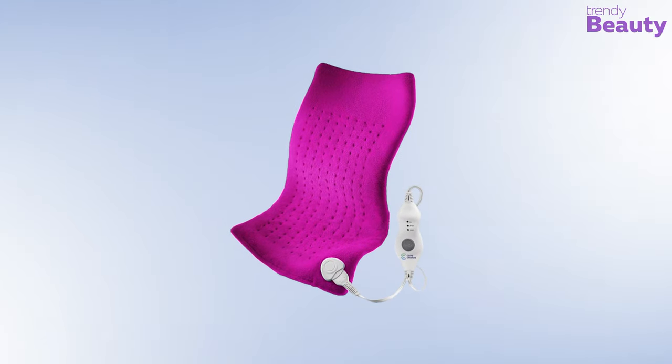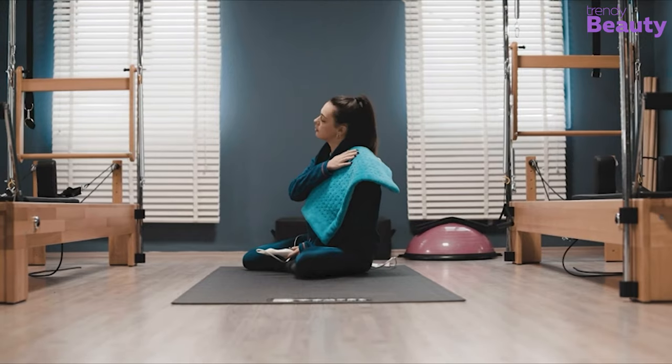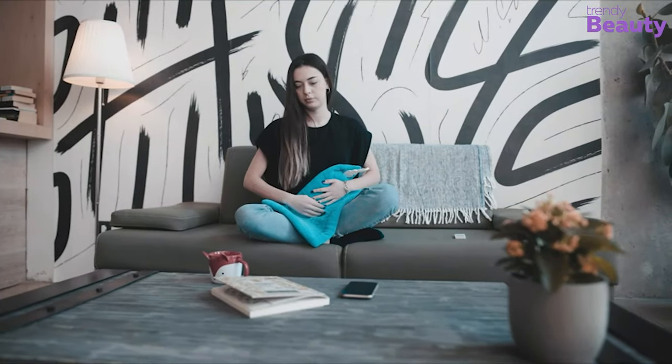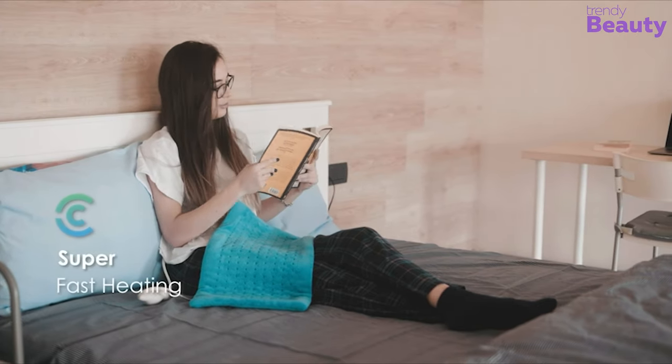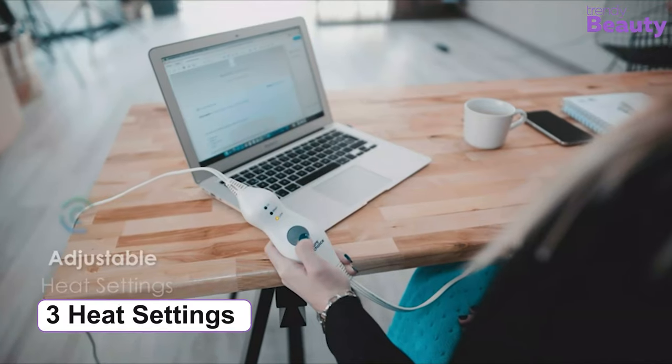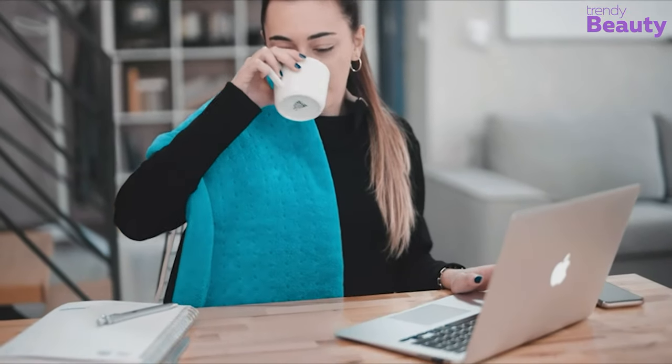The Cure Choice Large Electric Heating Pad comes with a flexible design to allow you to apply it on any part of your body and helps to relieve pain. It features ultra heat technology that increases blood flow to sore areas for muscle relaxation and faster healing. It comes with three heat settings and an auto shut-off function that automatically shuts down after two hours.